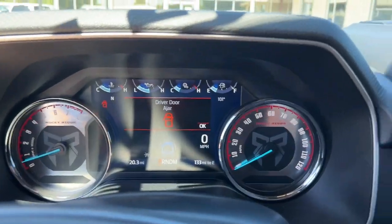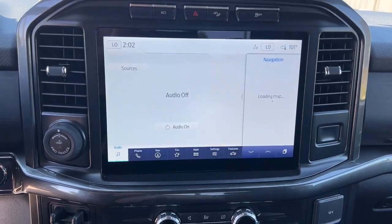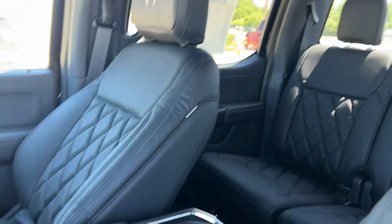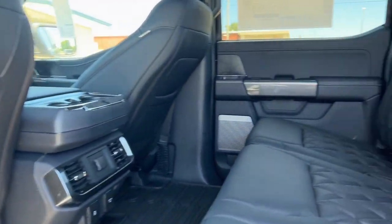These are just some of the great options this vehicle comes with: keyless entry, remote engine start, fog lamps, dual zone AC, electronic stability control, aluminum wheels, intermittent wipers, tire pressure monitoring system, power windows, and four-wheel disc brakes.